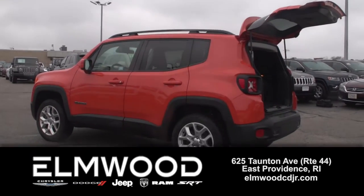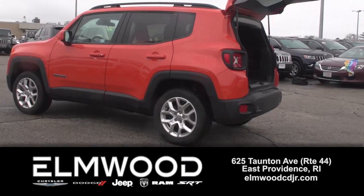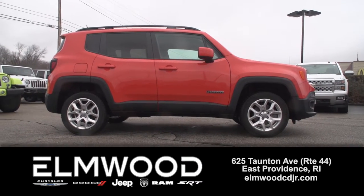We're seeing more and more of these on the road now, and this could be perfect for you. Check it out while it's still here at Elmwood Auto Group.